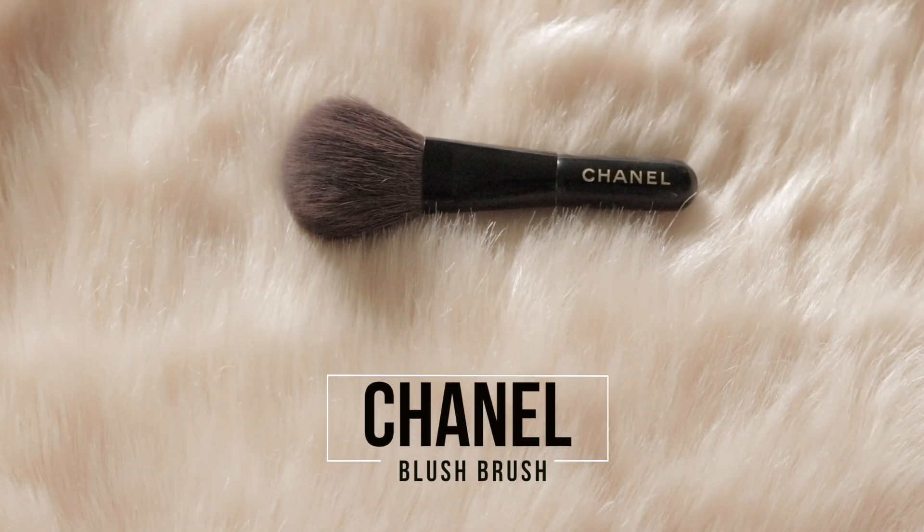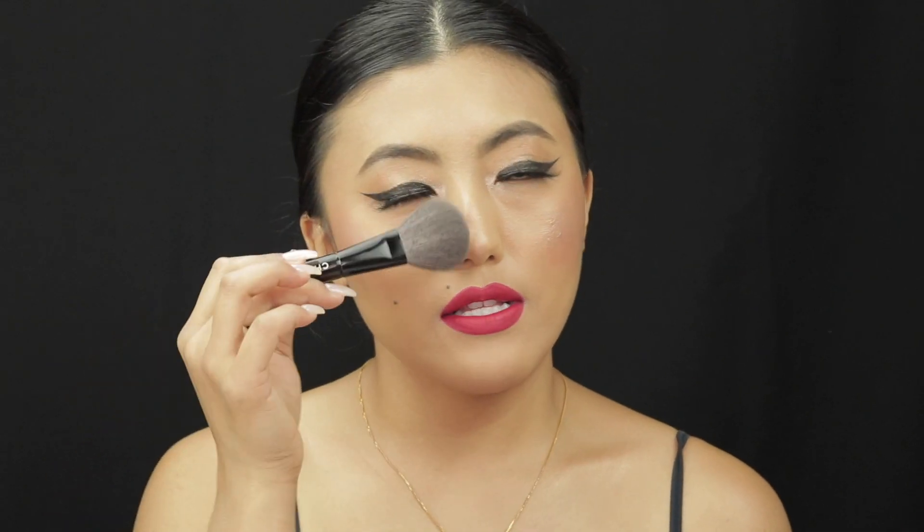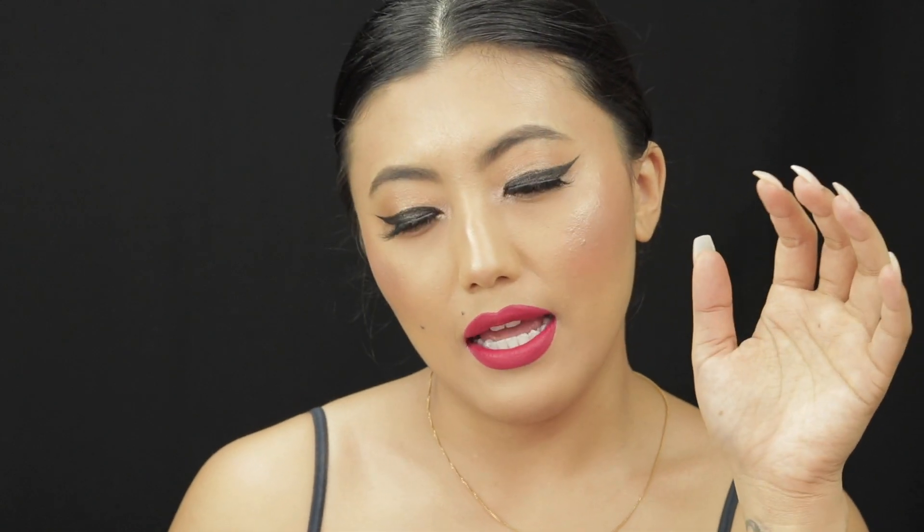Moving on to the powder brush — this is a Chanel brush, quite small because I bought it from a holiday collection. It's actually a blush brush, but I use it for powder because it has the perfect shape for my face. I also like the MAC 182, which is a kabuki brush. It's quite expensive and I wouldn't say I'm a huge fan, but it does the job — its larger dome makes it easy to buff out powder on your face. For an alternative, any large fluffy brush works well for powder.